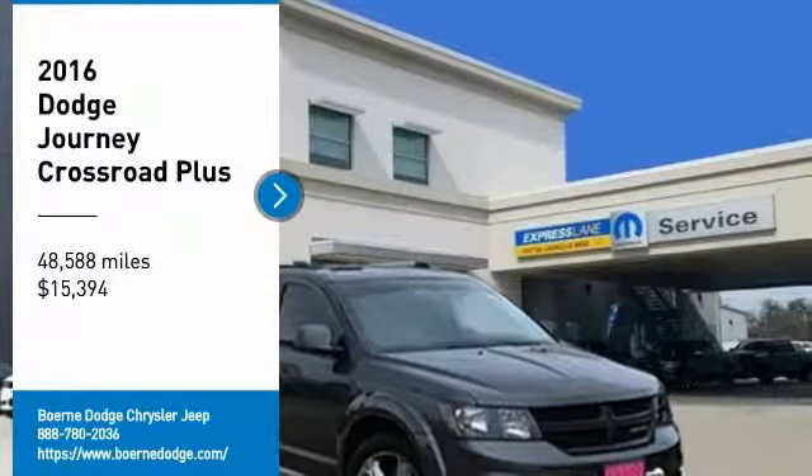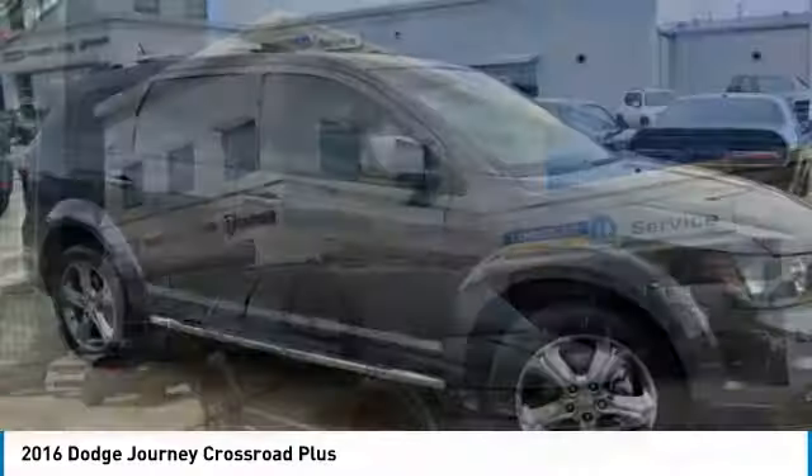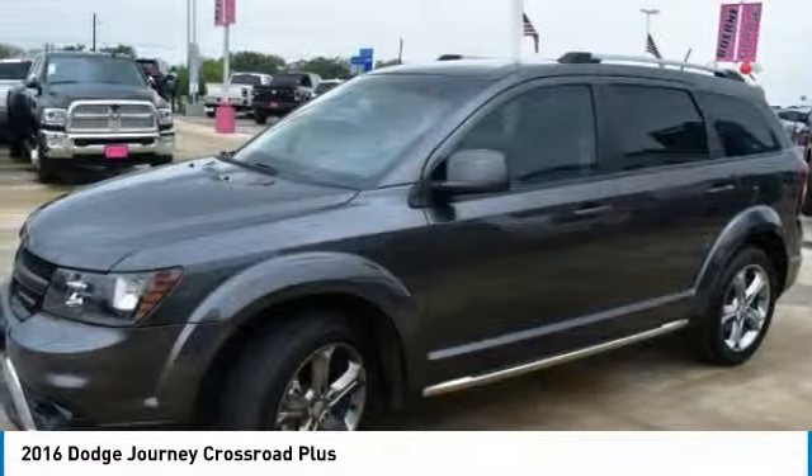Come test drive the 2016 Journey. Dodge Journey combines the practicality of an SUV with the comfort of a car, all while boasting a style all its own.